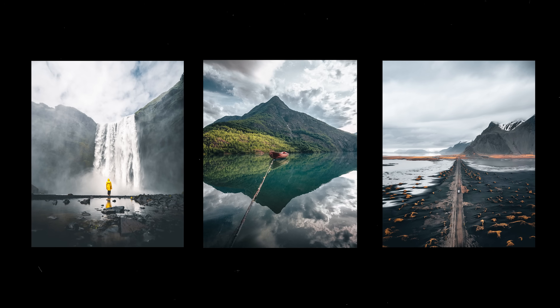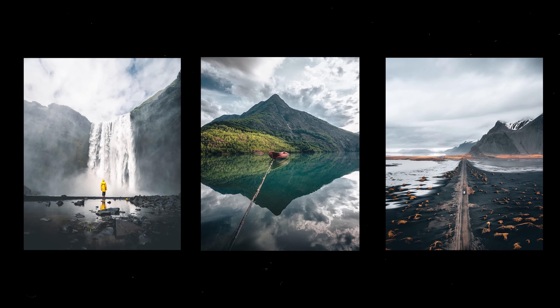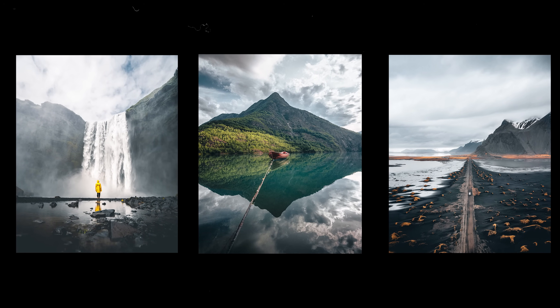Masks are an amazing tool to help you isolate the subject because you have so much control and can do local adjustments. The goal is quite simple: the subject should be obvious. Even if someone only glances at your photo for just a second, their eye should know exactly where you want it to go. Let's jump into Lightroom and let me show you what I'm talking about.